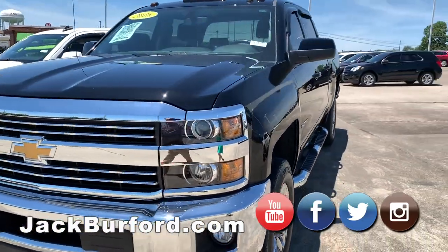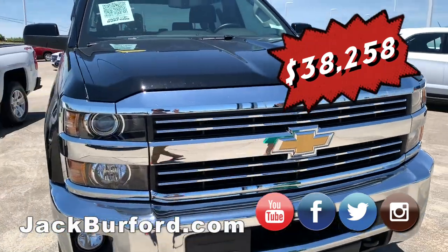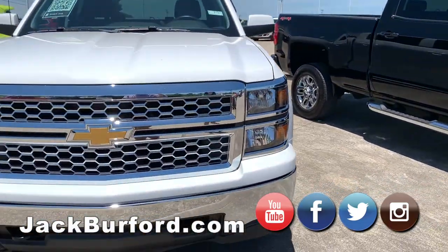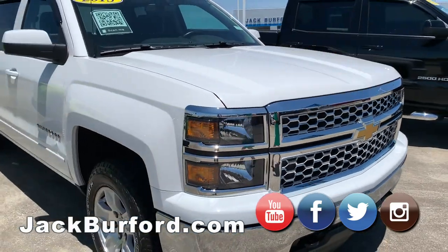And we also have some of our trucks starting here. We have a 2016 2500 — it has a gooseneck hitch in the back. It's a pretty, sharp truck. We also have a 2015 Silverado Crew Cab 1500.